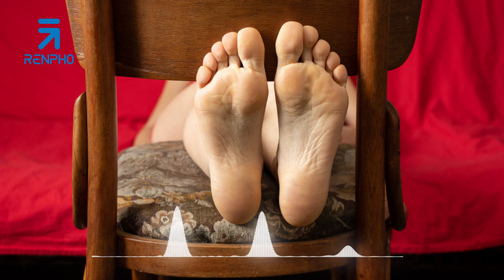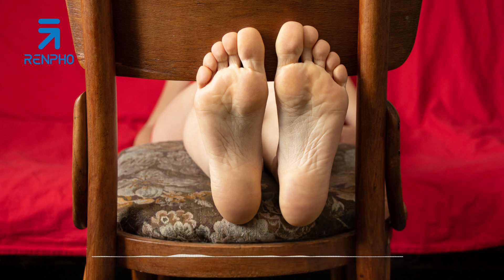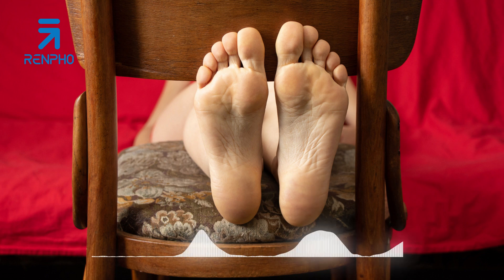Mistake 4: Ignoring pain or discomfort. It's crucial to pay attention to any pain or discomfort during a foot massage. If you experience sharp or persistent pain, it's a sign that something may be wrong. Avoid pushing through the pain, as it can potentially worsen any existing issues. Instead, modify the pressure or technique, or consult a healthcare professional if the pain persists.